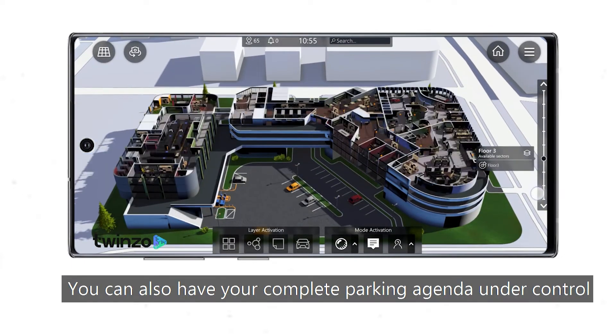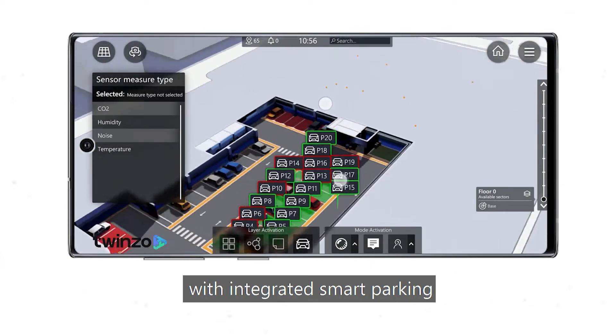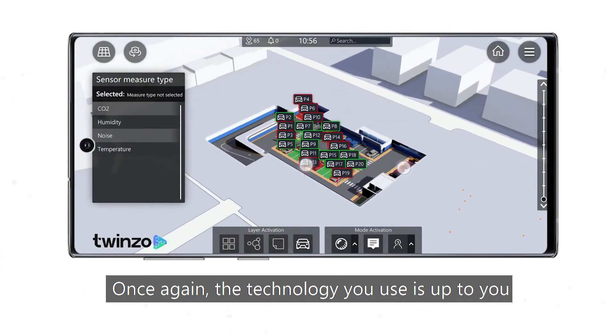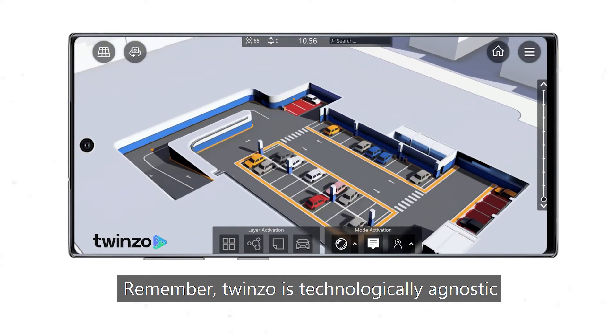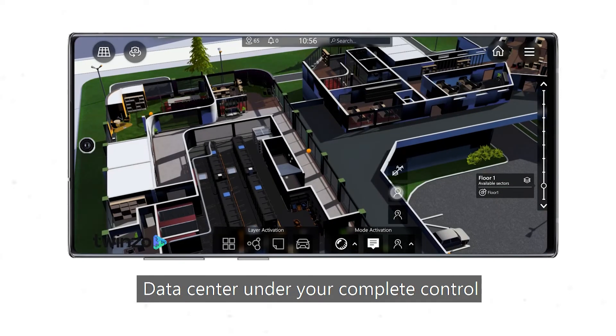You can also have your complete parking agenda under control with integrated smart parking. The technology you use is up to you — remember, Twinzo is technologically agnostic. Data center under your complete control.